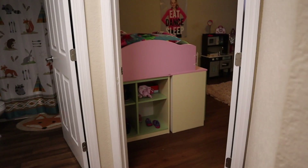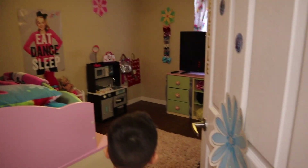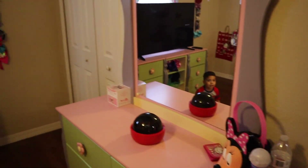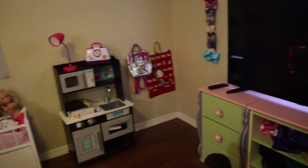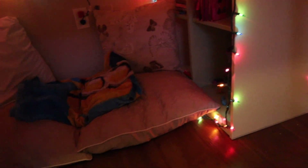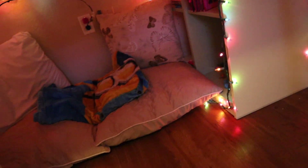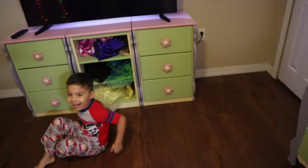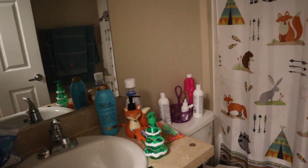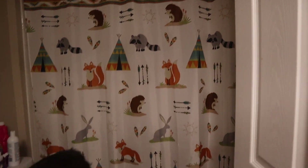Coming out of his room, over here is Giselle's room. This is her door, walking over here there's her dresser, her TV, her little toys, and her bed. Under her bed is a little spot where she can just chill out, relax, and read some books. Coming over here, this is just the boiler or AC unit. And this is their bathroom — it's not that tidy right now, but it's a regular kids' bathroom.